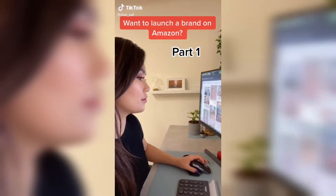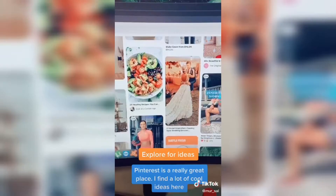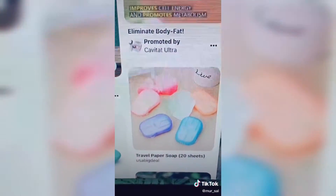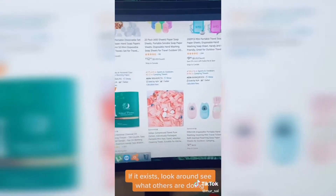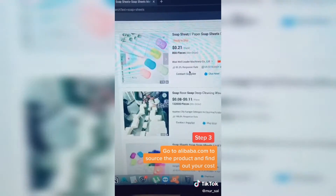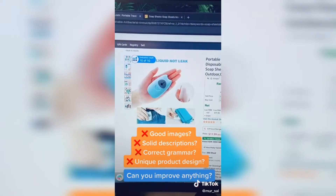Want to launch a brand on Amazon but you just don't know where to start? Step one: you have to find the right product. I actually find a lot of my ideas on Pinterest — that's where I found the idea behind Foeman. Then you search the product on Amazon to see if it already exists, and if it does, you study what others are doing. Then go to Alibaba.com and see what the cost of the product might be if you source from China.